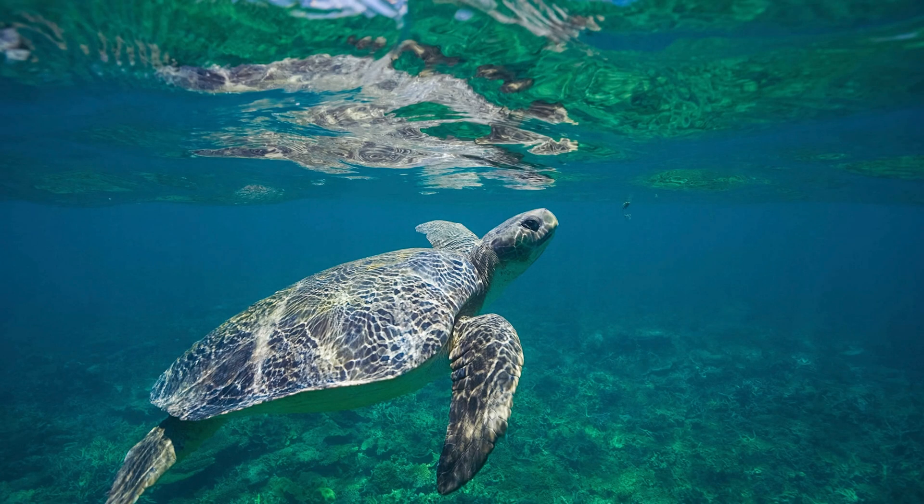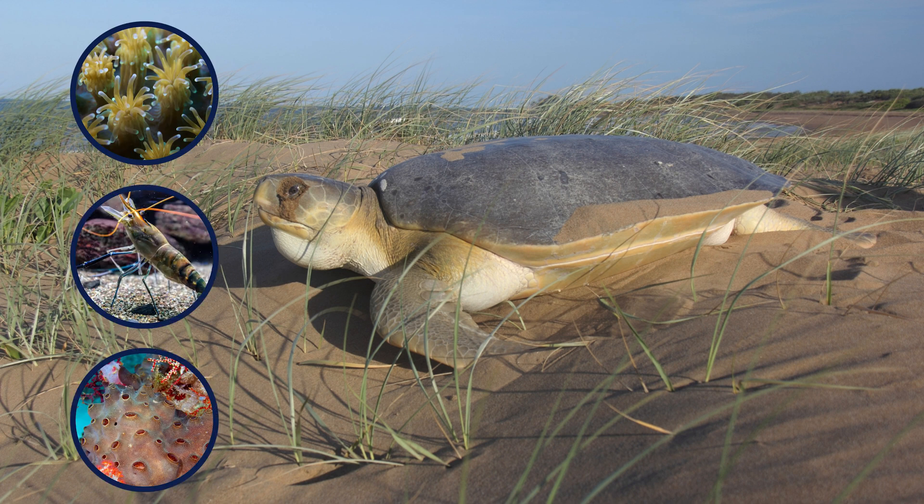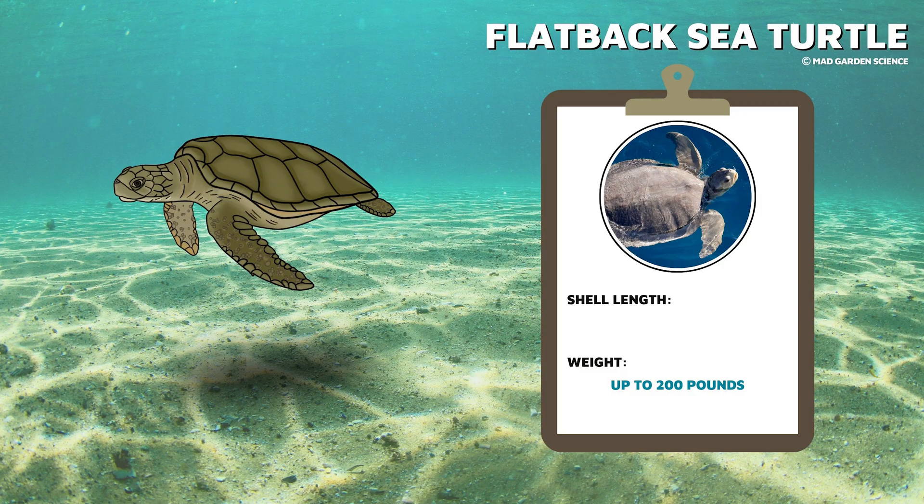The flatback is our last hard-shelled sea turtle. This species is named for its distinctive flat shell. This sea turtle spends its life in the waters off of Australia and Papua New Guinea. They eat corals, shrimp, sponges, and other soft prey. This sea turtle can weigh up to 200 pounds and its shell can be 2.5 to just over 3 feet long.